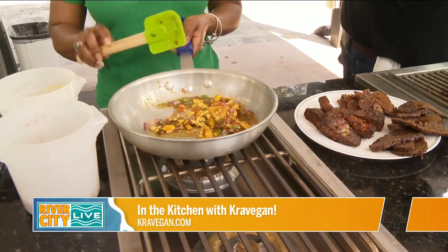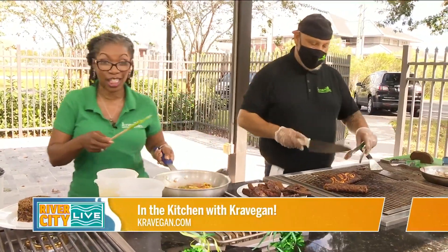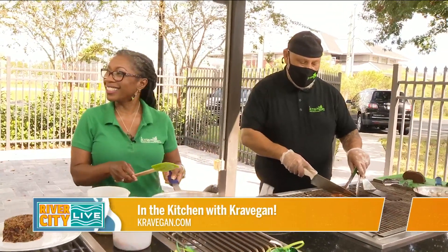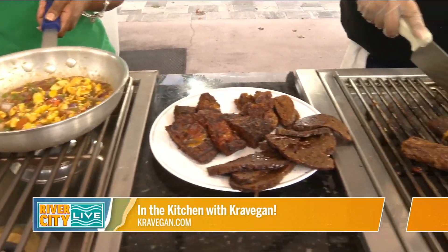I didn't thank you guys — I can't thank you enough for voting us the number one vegan restaurant in Jacksonville. I truly appreciate you guys for that. Jacksonville's best! We — yes. I neglected to mention that at the beginning, I apologize. No neglect there. I have to just thank the public once again for voting us that way.